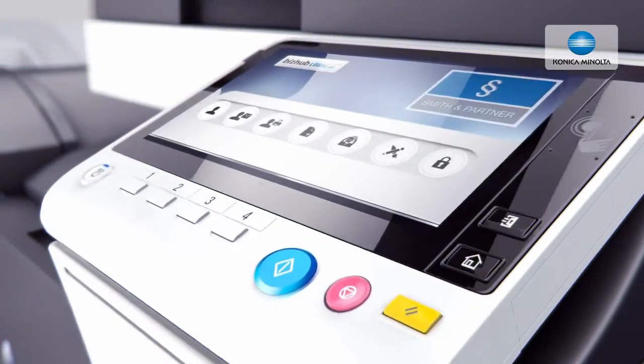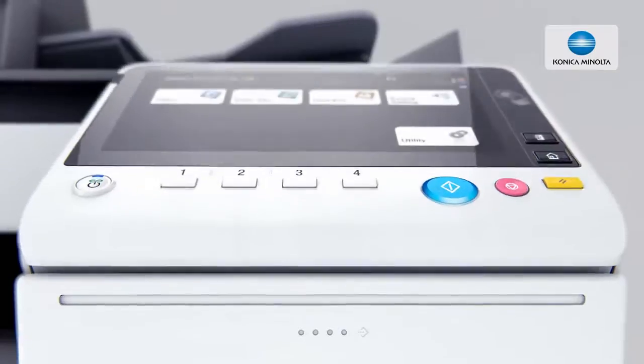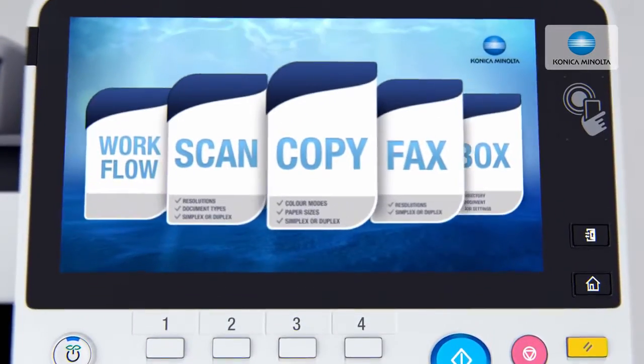Providing your employees with the functions they need, usable by a simple click. Devices with an improved usability fitting your corporate identity.